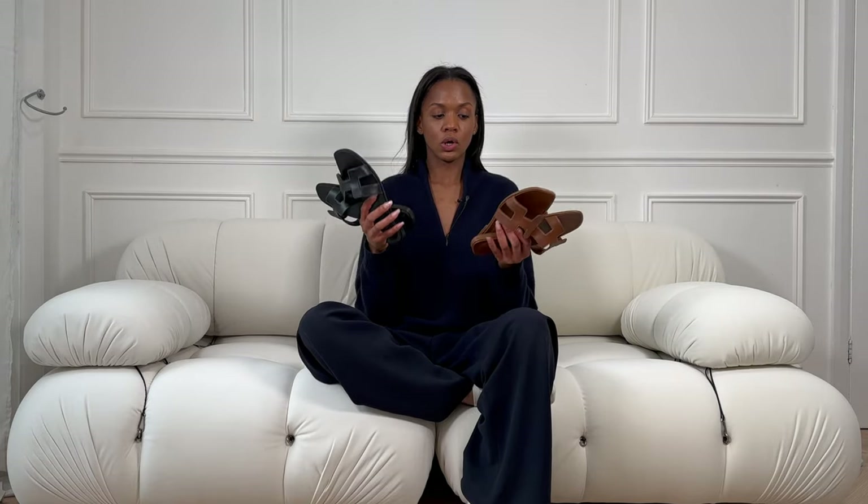Starting at the very top of the list are my Oran sandals from Hermès. I have two pairs and if you could see the bottom you can tell I've worn them a lot. Out of the two, the black ones have been my best purchase ever — I not only wore them a lot in the spring but also in the summer, and almost every outfit I linked on Instagram and TikTok I was wearing the Oran sandals.